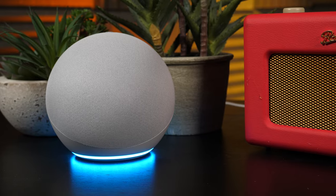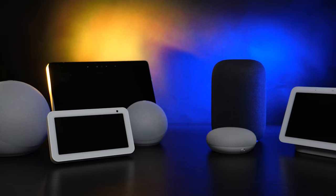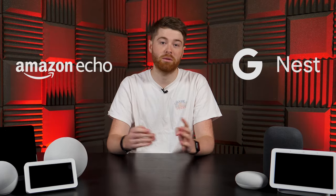I don't think it's controversial to say that smart speakers are here to stay. It's becoming more and more important that we pick the right one for our homes. Google Nest and Amazon Echo currently dominate the market, so let's find out which one is best for you.